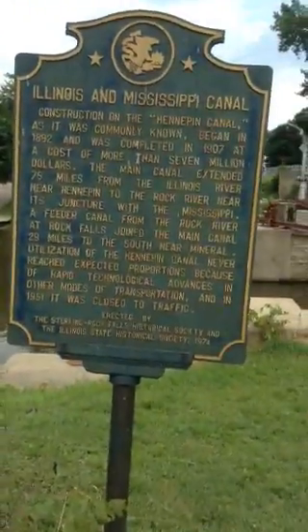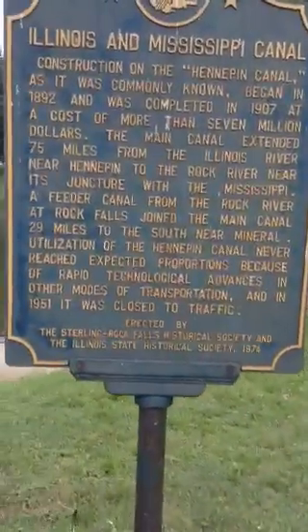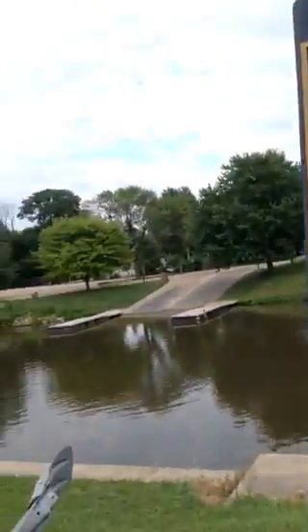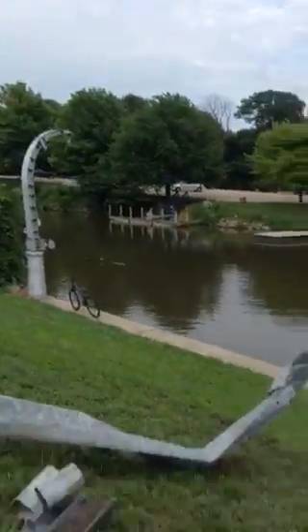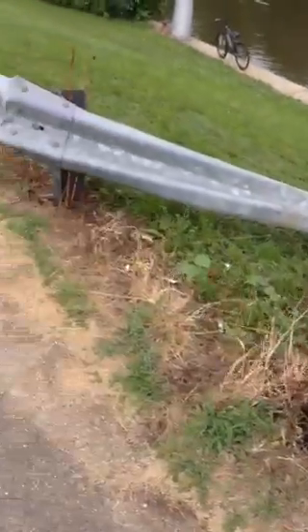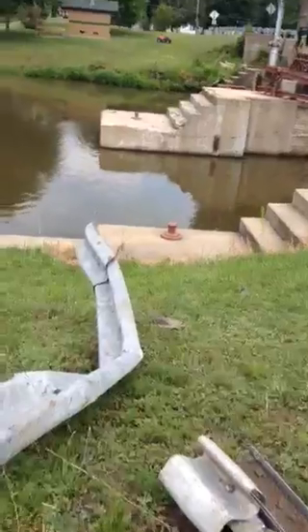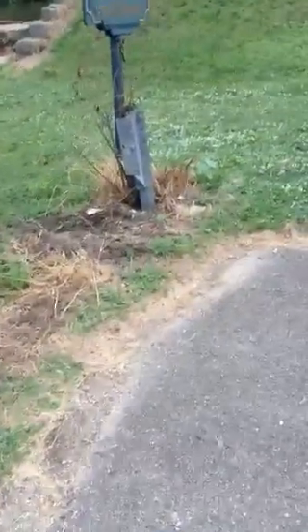We're out here at the historical marker at the Illinois Mississippi Canal where we made a good discovery. Somebody busted through here and landed their car in the river — the car's gone, but we can tell.